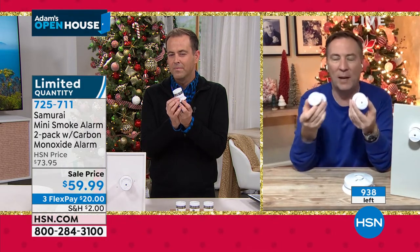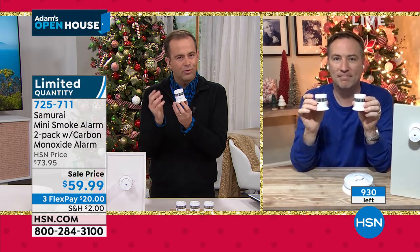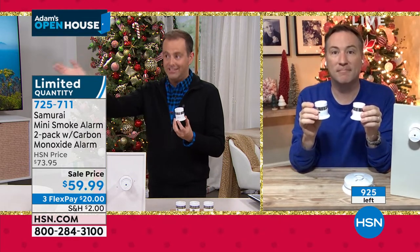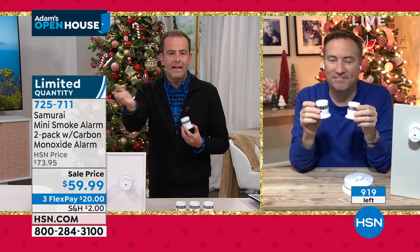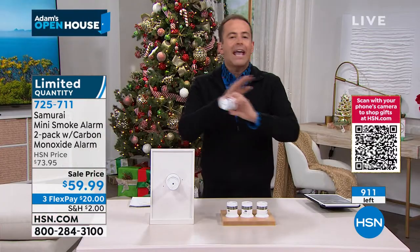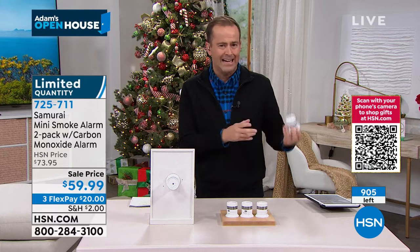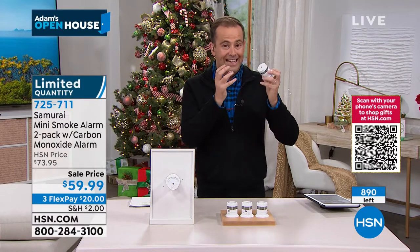It keeps everybody safe — you, your family, everybody — when you have Samurai at your side. Our producer Rick and his wife Nancy were selling their home when the inspector found a gas leak. They didn't know about it, but it all made sense because they realized they hadn't been feeling 100%. Even if you don't buy this from us tonight, promise me you'll consider bringing a carbon monoxide detector into your home because it's important. It's known as the silent killer for a reason.